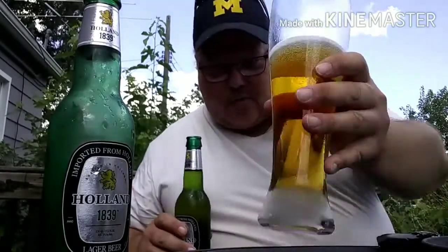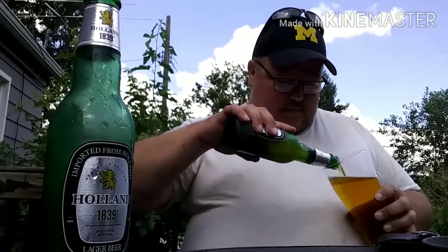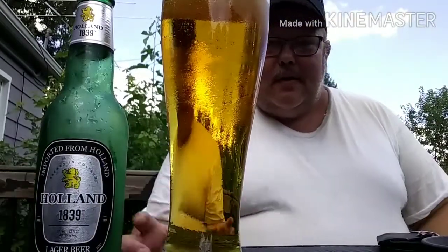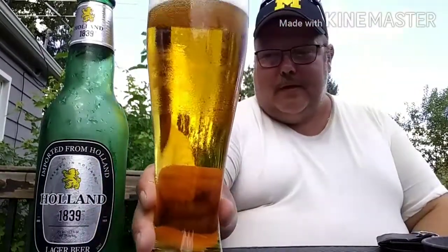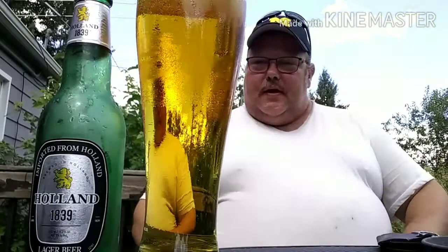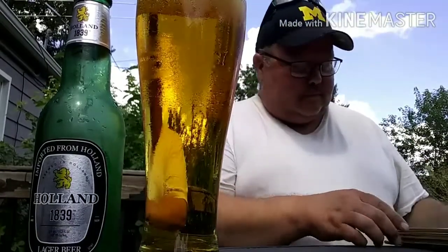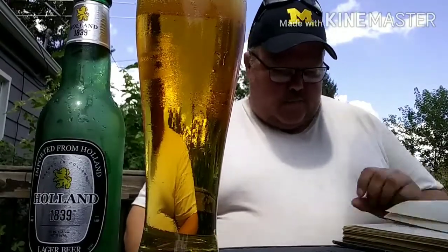Okay, the carbonation is not as high as the Heineken one — so this is kind of a medium-low carbonation. Not much head either; it kind of dissipated. This one is a 5.0, and it's a Swindskill Family Brewing, Netherlands.